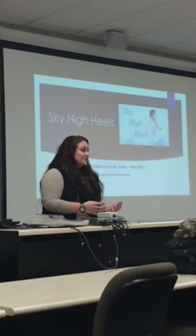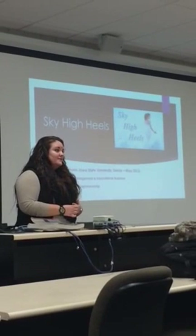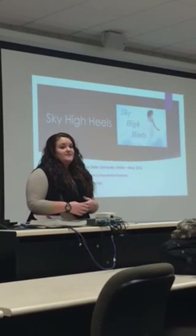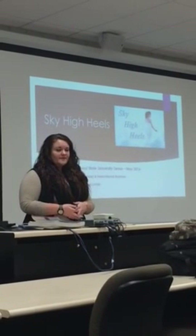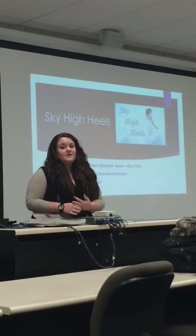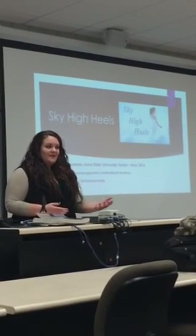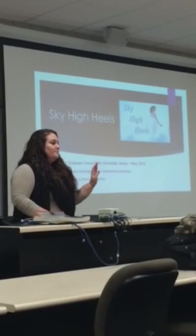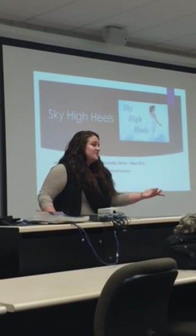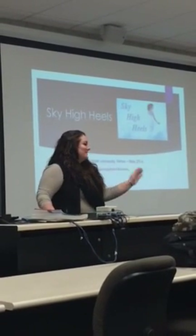I think it's really important - whatever you guys want to do - to always go out to events and network with people, because it's important for your future career and even right now. Just being able to have a conversation with somebody, listen to them, and communicate effectively - that's one of the crucial pieces of your skill set that you need to have.